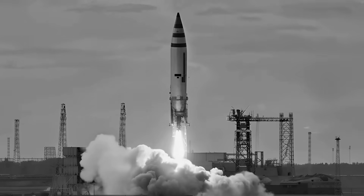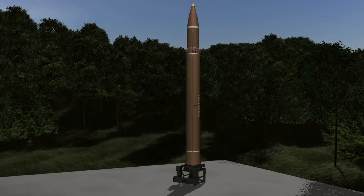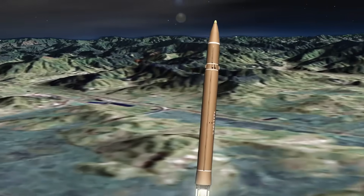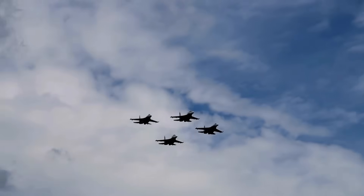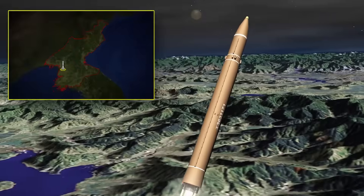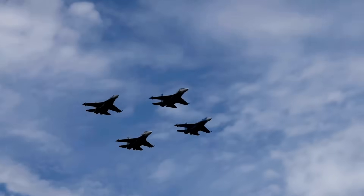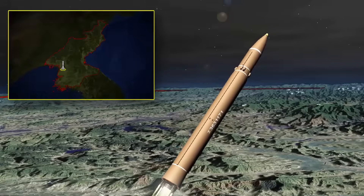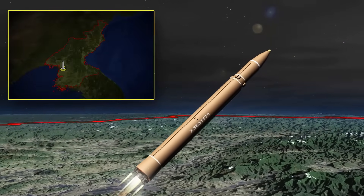ICBMs offer several advantages over planes when it comes to delivering nuclear weapons. First, they require very little time to launch, allowing for rapid deployment. Second, once launched, ICBMs can reach their targets in just 30 to 45 minutes, unlike bombers, which take 10 to 15 hours. Third, their incredibly high speed makes intercepting them extremely challenging, whereas planes are much easier to shoot down. Fourth, unlike planes, ICBMs do not require a pilot, eliminating the human risk element in deploying them.